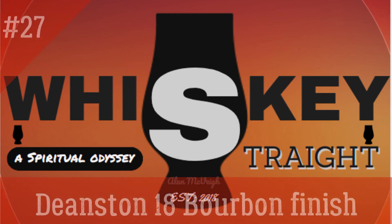Greetings from the Emerald Isle, Whiskey Lovers. My name's Al and this is Whiskey Straight. What's up Whiskey Lovers — Big Al here bringing you another episode of Whiskey Straight.